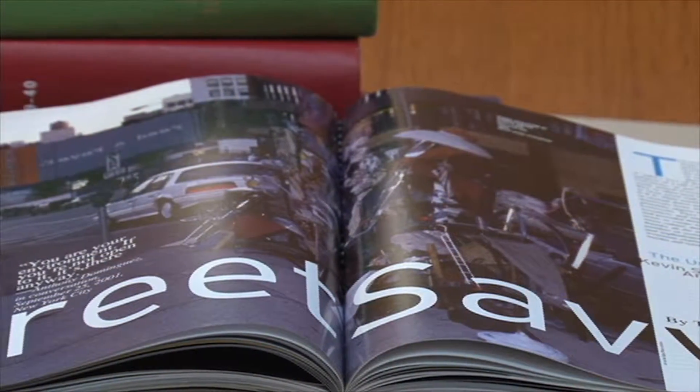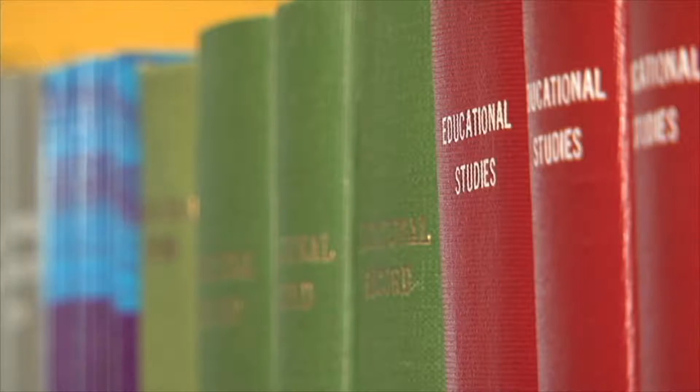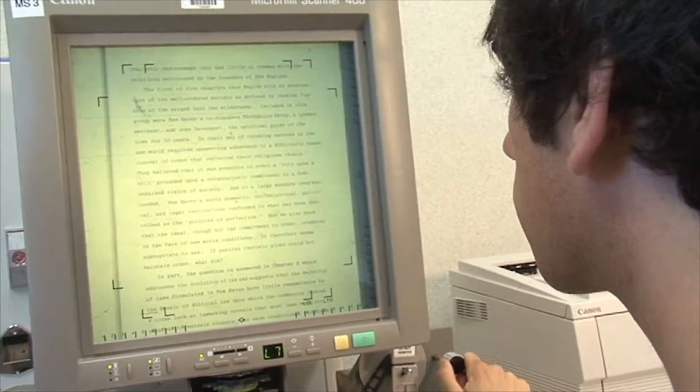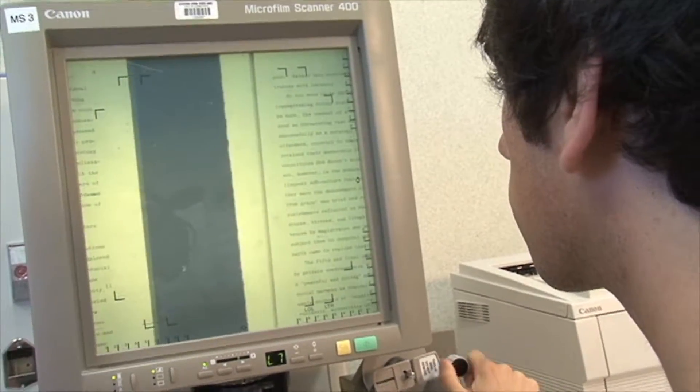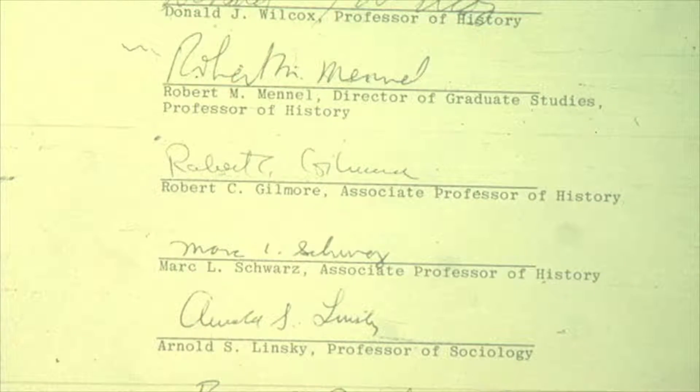Older issues of journals are bound into volumes and stored on the first floor, arranged alphabetically by their title. Some library resources, especially back issues of newspapers, are available only on microform. This format allows a large quantity of material to be stored in a very small amount of space. Microform documents can be viewed, saved, or printed with special scanner equipment.